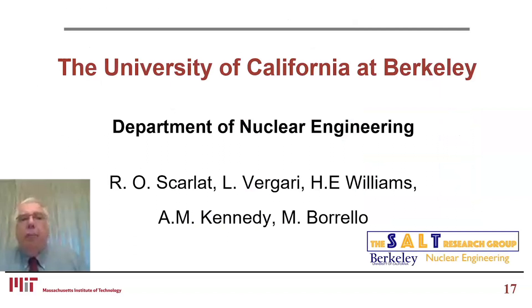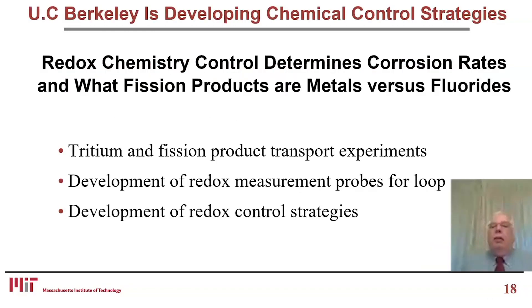The University of California at Berkeley — Professor Scarlett and her team in the Department of Nuclear Engineering — is developing chemical control strategies. Redox chemistry control determines corrosion rates and what fission products are metals versus fluoride salts. From our earlier capsule irradiations, some not so successful and some very successful, one of the key lessons is the real need to measure redox conditions during irradiation.